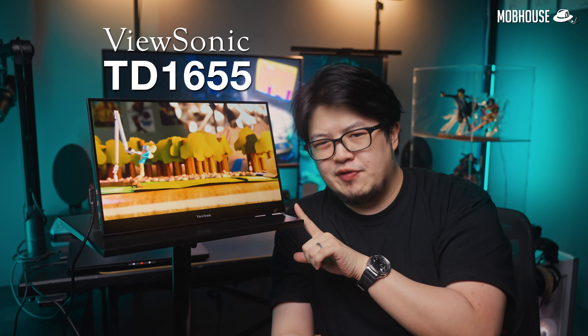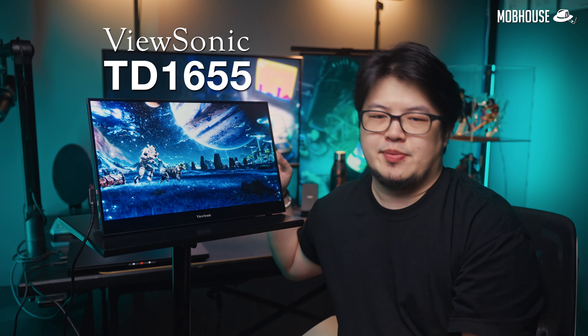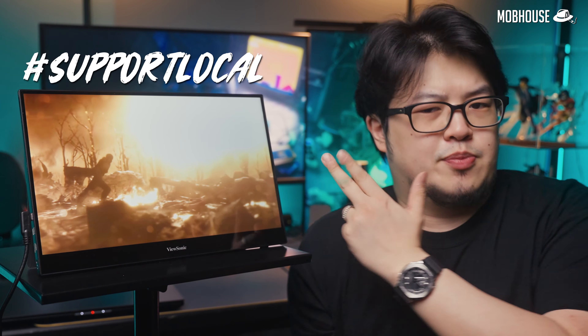As a disclaimer, ViewSonic did send this TD1655 over for demonstration purposes. But everything I say about portable monitors in this video is still relevant no matter which product you're considering. But if you do find this video helpful, don't forget to like, share, and subscribe to our YouTube channel, and maybe check out the links in the description to help support people who support us. Hashtag support local.